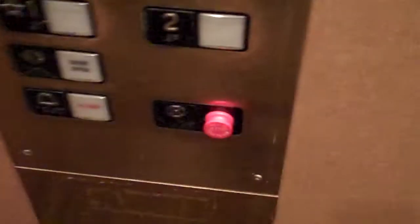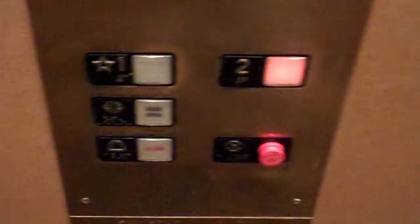This is the elevator at the Phoenix Country Club in downtown Phoenix. Let's go up to 2. There's no floor indicator, so we'll watch the button go up.